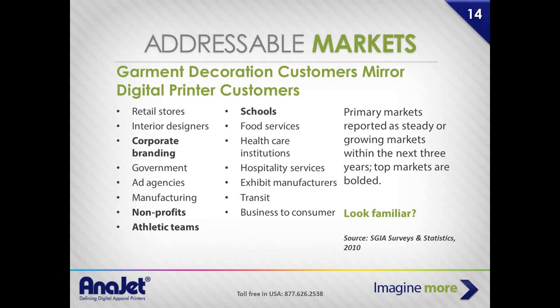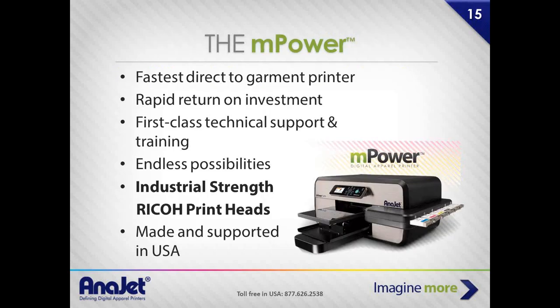Let's talk about the mPower. It's a printer we rolled out in 2011. It is the fastest direct-to-garment printer, bar none — when we've been brought in by large fulfillment companies and they've put us through the test, we outpace everybody else. The ROI on these investments can be in as little as 90 days, and we've had folks demonstrate as little as two weeks — I'll get to that story in a bit.